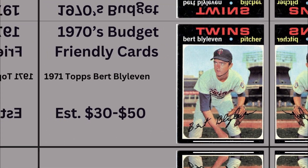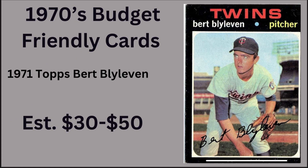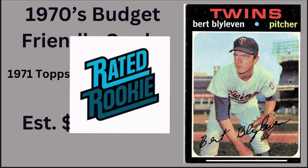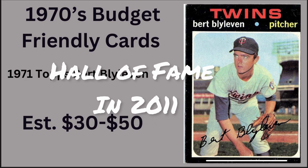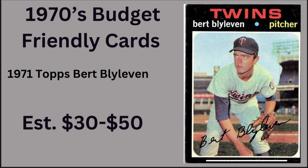Next up is a 1971 Topps Bert Blyleven — this is a rookie card, number 26. You can get it for around $40. He was inducted into the Hall of Fame in 2011. He was a two-time World Series champion and an All-Star, with 287 wins in his 22-year career, a lifetime ERA of 3.31, and 3,701 strikeouts. He played for six teams in his career — a Hall of Fame rookie card for around $40.